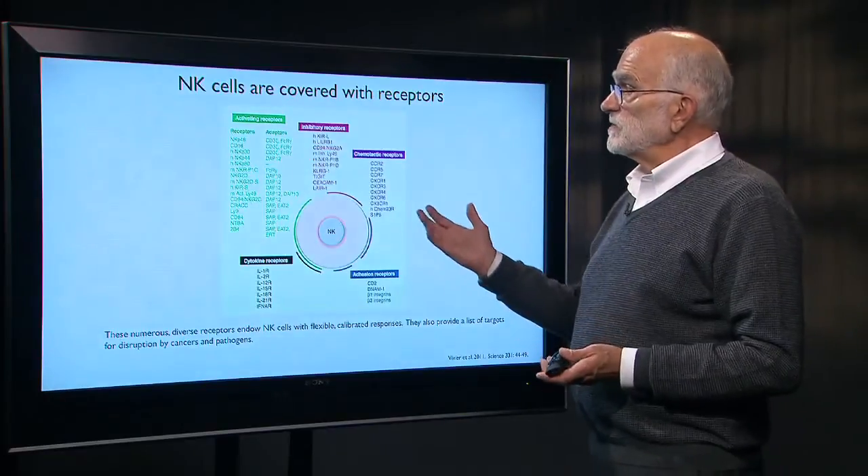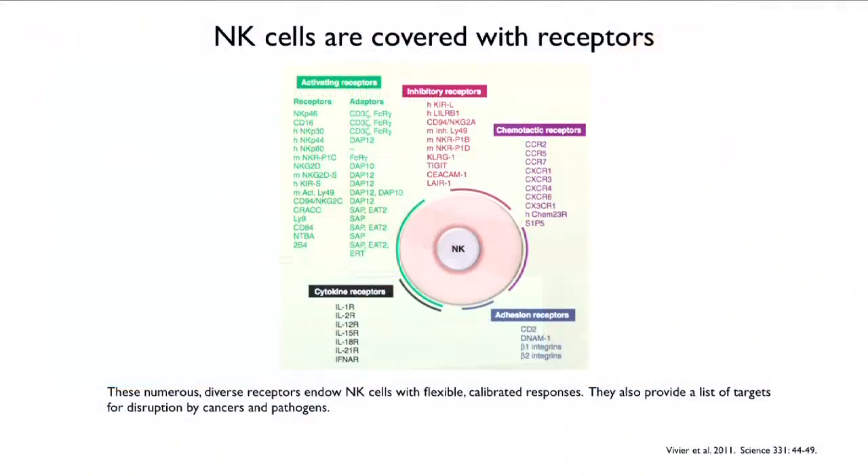Natural killer cells are covered with many kinds of receptors: activating receptors, inhibitory receptors, chemotactic receptors, cytokine receptors, and adhesion receptors — they are a bundle of information processing. It is these numerous different kinds of receptors that give natural killer cells the capacity for a precise and calibrated response, keeping them from attacking self while allowing them to recognize altered cells in pathogens or cancers and attack them.